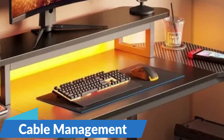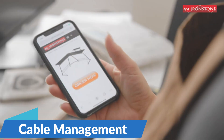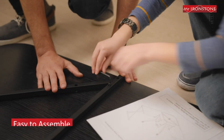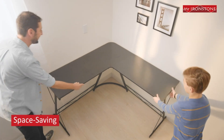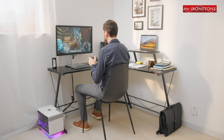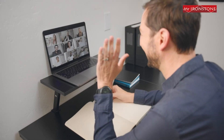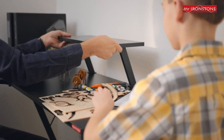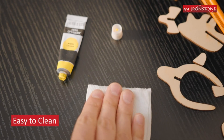Cable Management: cable management is often overlooked but plays a crucial role in maintaining a clean and organized workspace. Invest in cable management solutions such as cable clips, cable sleeves, or cable trays to keep your cords and cables neatly organized and out of sight. This not only improves the aesthetics of your desk but also reduces the risk of tripping hazards and damage to your devices.